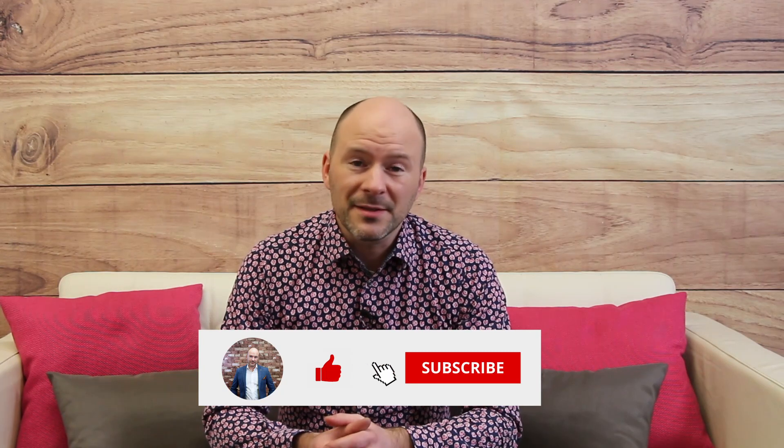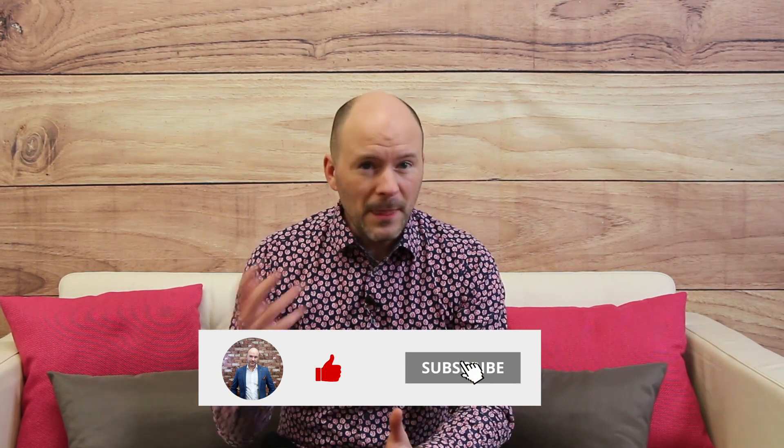First things first, if you're new to the channel and you like what you see, please do give us a like and subscribe to the channel because there's loads of content coming. We do videos quite regularly so there'll be something of interest for everyone. What we need to do first is book ourselves an appointment.